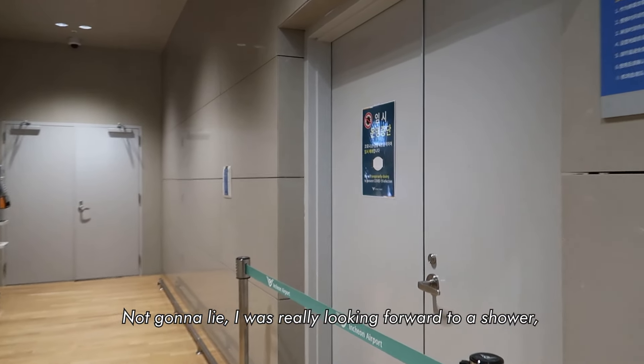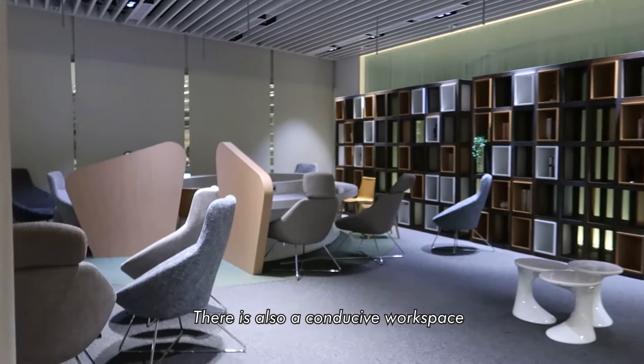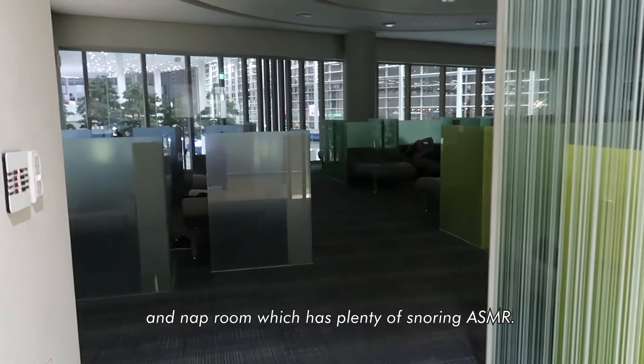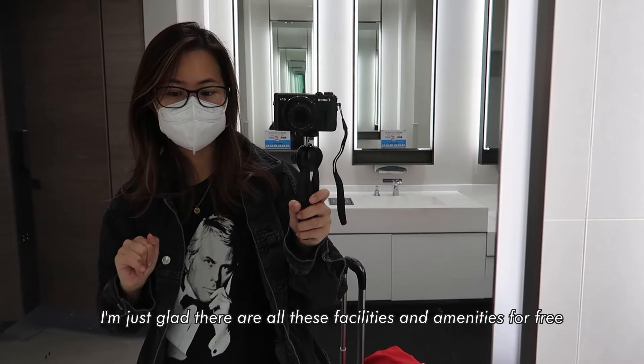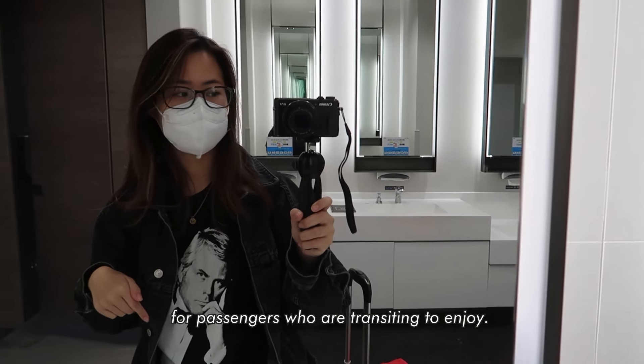Not gonna lie, I was really looking forward to a shower but it's closed. There is also a conducive workspace and a nap room which has plenty of snoring ASMR. I'm just glad there are all these facilities and amenities free for passengers who are transiting to enjoy.